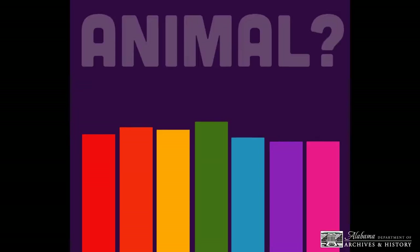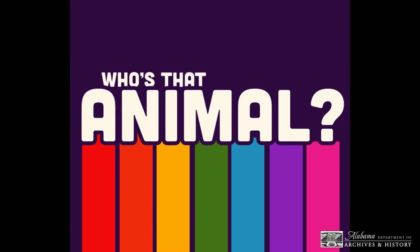Wasn't that fun? Thank you for coming to another episode of Who's That Animal? I'll see you all next time, but in the meantime, enjoy some words from our sponsors over at The Crafting Corner.